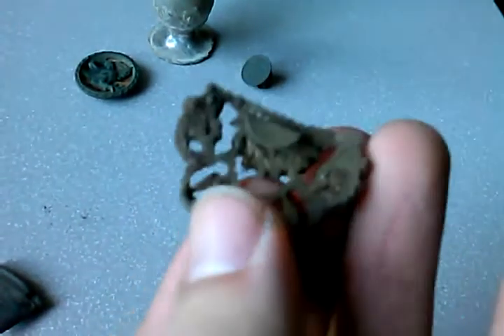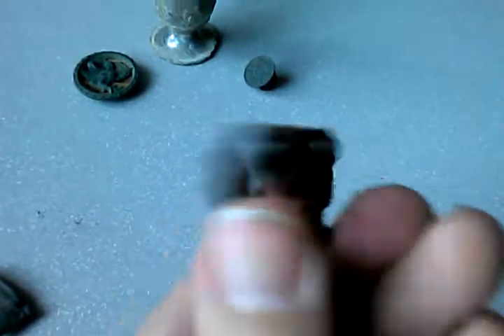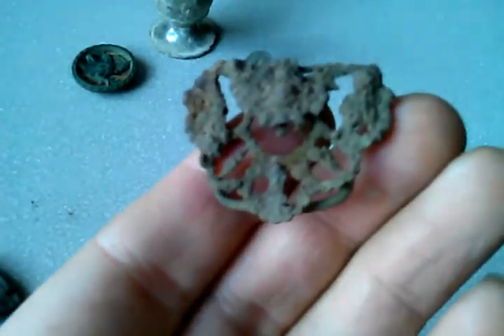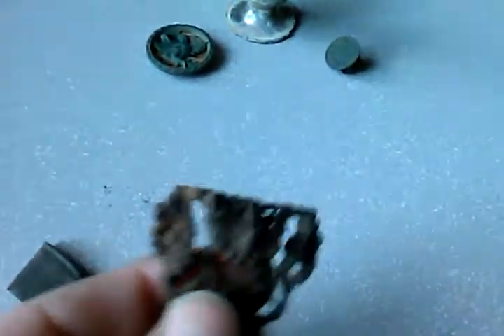We got this — I don't know if it's a suspender clip or what it is, but you can see there is a little clip back here. It's definitely ornate; someone took some time to manufacture this. I need to clean it up a little better to get some more detail out of it.